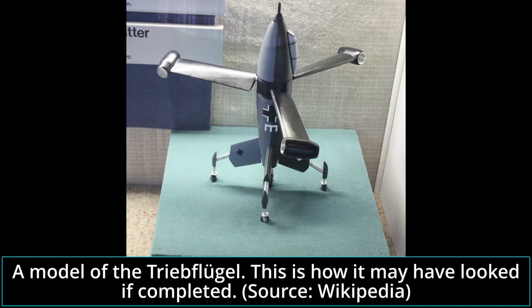Given that these ramjet-powered fighter projects were more of a private venture than a specially requested military design, they were not given any standard Luftwaffe designation. The Triebflügel name, depending on the sources, can be translated as 'power wing,' 'gliding,' or even 'thrust wing aircraft.' This video will refer to it as the Triebflügel for the sake of simplicity.